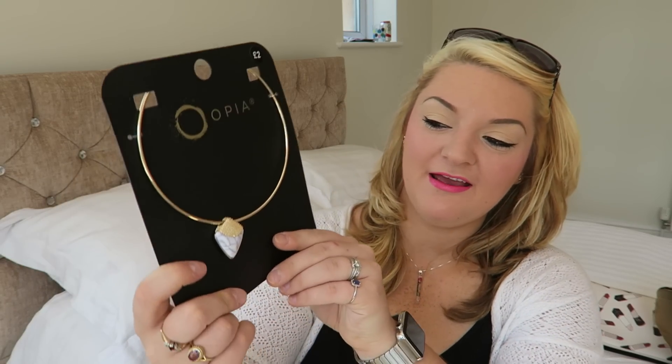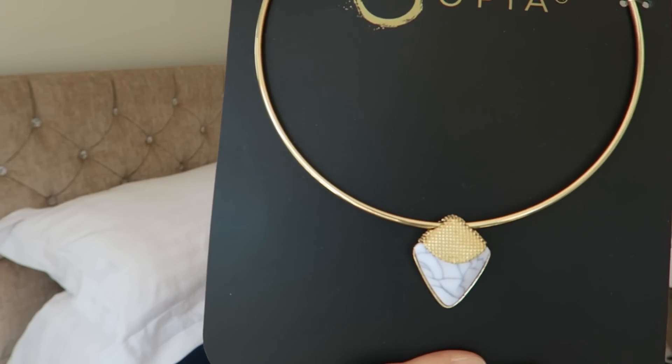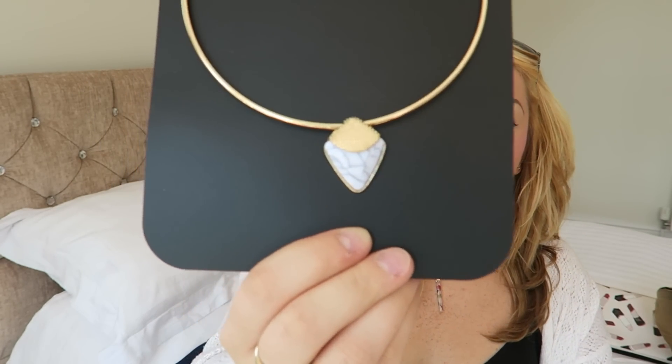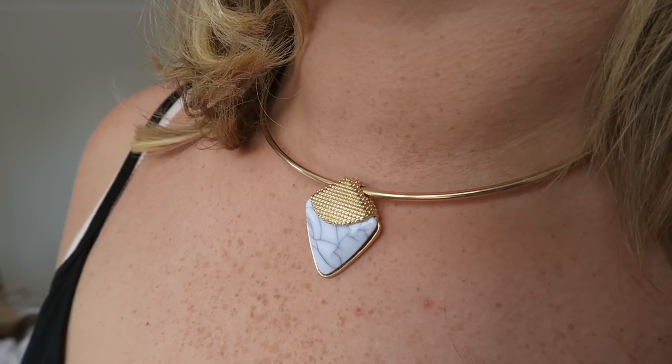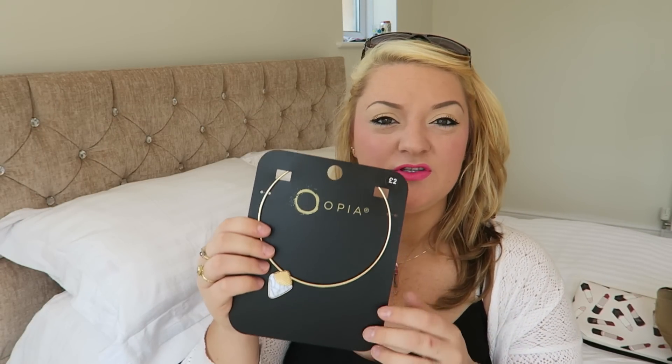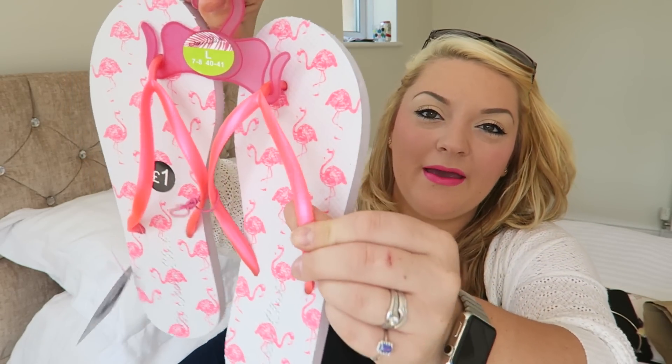Then I got this necklace — it's £2 and it's basically like a gold band with a gray swirly stone in it. I thought this was really simple to jazz up a plain outfit, like a black or white outfit. Just a simple statement necklace.